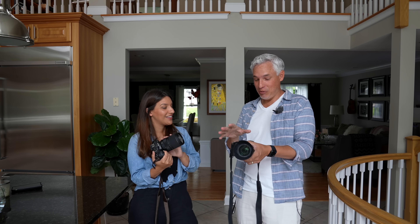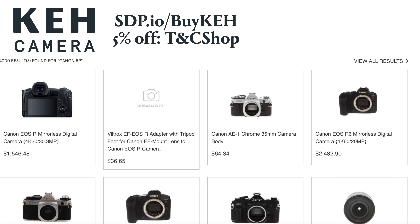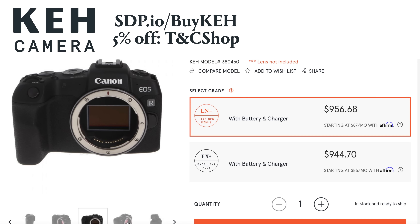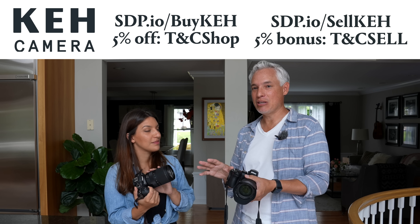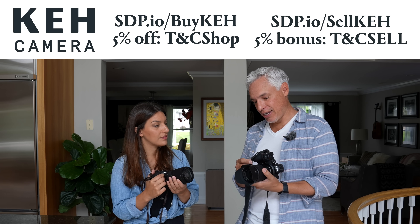If you want to get a lot more for your money, you should go to this link at KEH where you can get used gear — used cameras, used lenses, tripods, bags, just about anything you can imagine. And if you're upgrading to mirrorless from a DSLR, maybe you can sell your old gear to KEH. They make it super simple and completely risk-free. Thanks for sponsoring us, KEH.